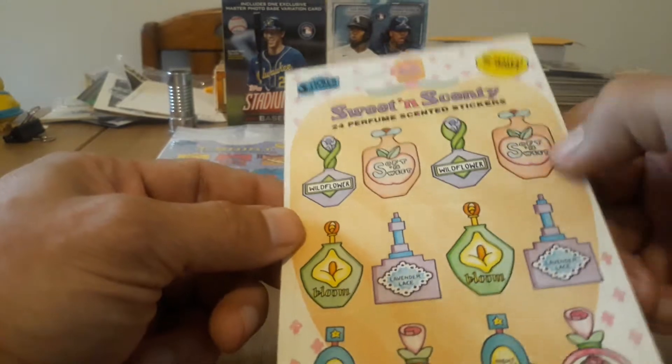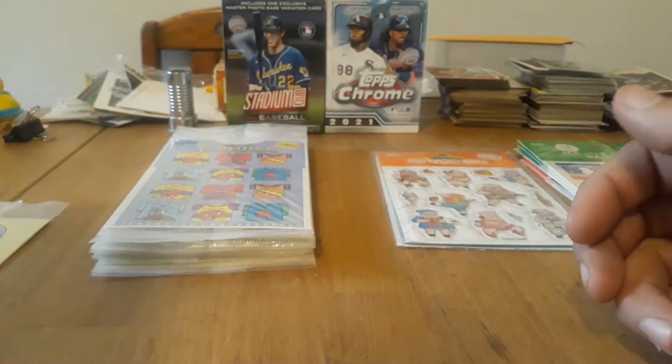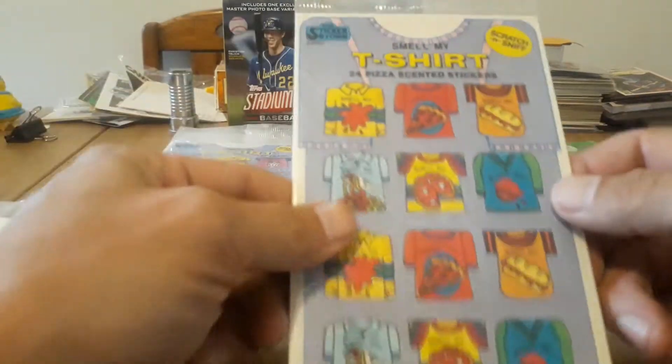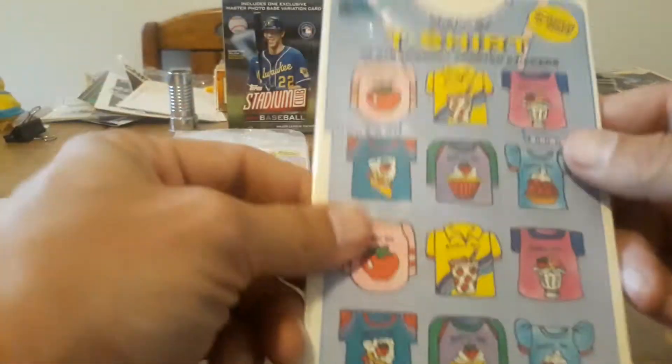They're kind of half glossy, half matte in a sense — kind of like that hybrid. But they do still hold their scent. They have the t-shirt ones; there are two of those. You've got pizza, and you have strawberry.